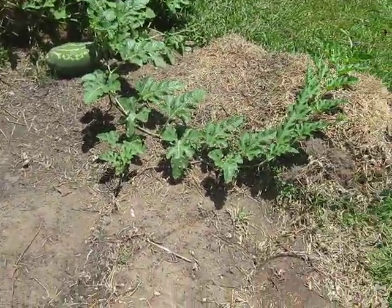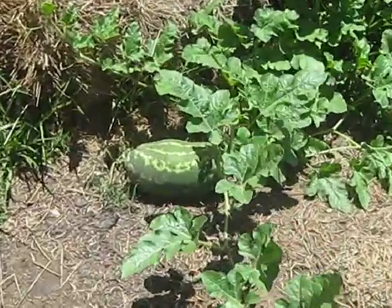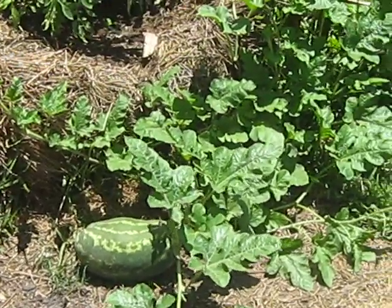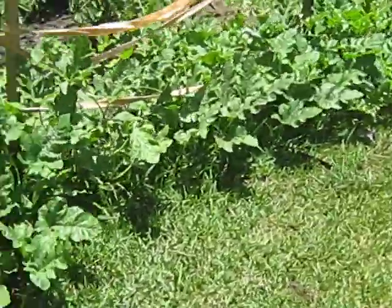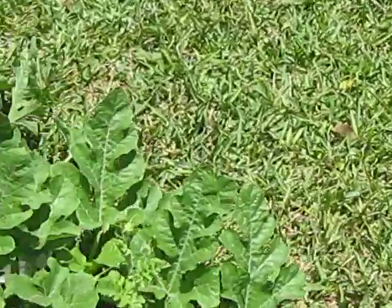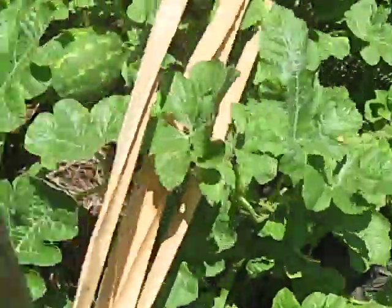Oh, look at your watermelon — that was deformed. Aren't there two there? Oh okay, I see it. Let me move around here. Yeah. There's a little one there.